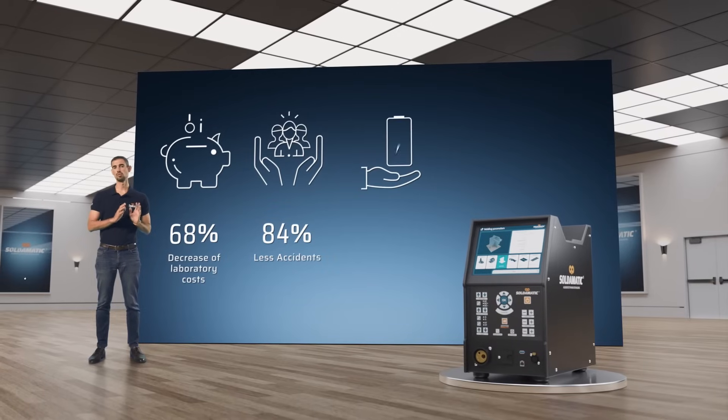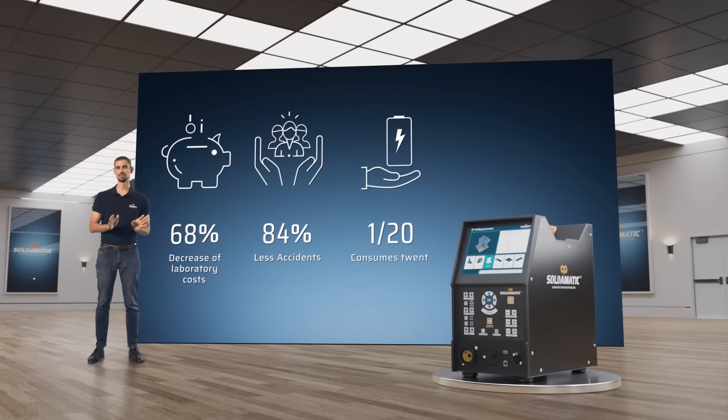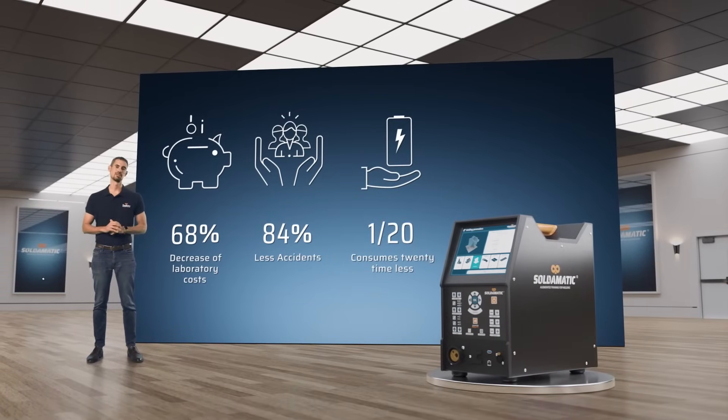In conclusion, you need to know that one single welding machine consumes the same electricity as 20 Soldomatic. So, what are you waiting for to take your welding to the next level? Contact your distributor today.